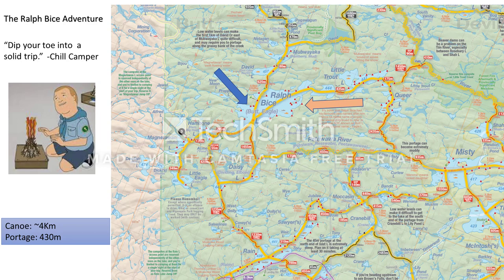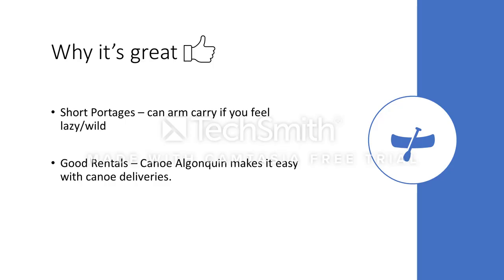Fun fact about this lake — formerly called Butt Lake. They named it Ralph Bice because he was always the butt of the joke. You can even make it a little more hardcore by going to Little Trout or Queer Lake. You could do a loop down the Petawawa if you really want to be crazy.